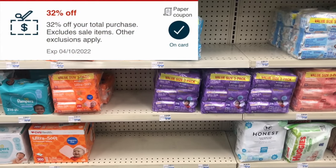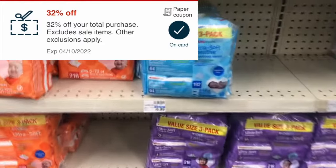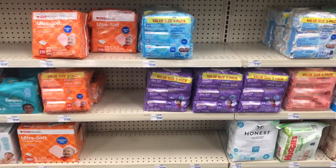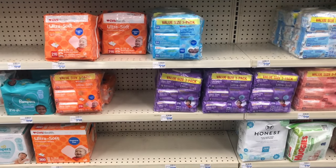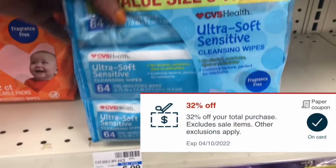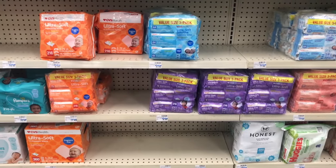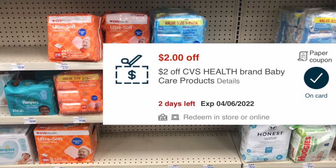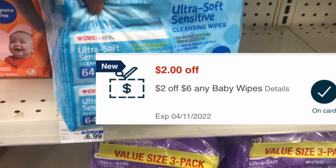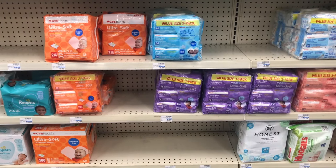I received a 32% off CRT that excludes sale items — a few of you may have received that CRT as well. I decided to use it on the CVS Health baby wipes value pack, the three-pack, priced at my store for $7.49. These are not on sale, so I could use the 32% off CRT. I also had a $2 off baby care CVS CRT and a $2 off six any baby wipe CRT, and the 32% came off after those CRTs, taking off $1.12.